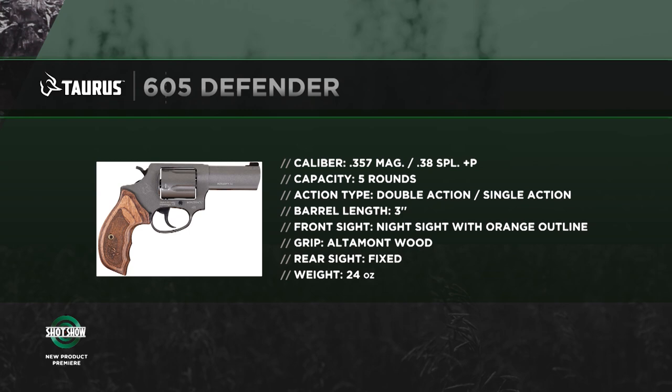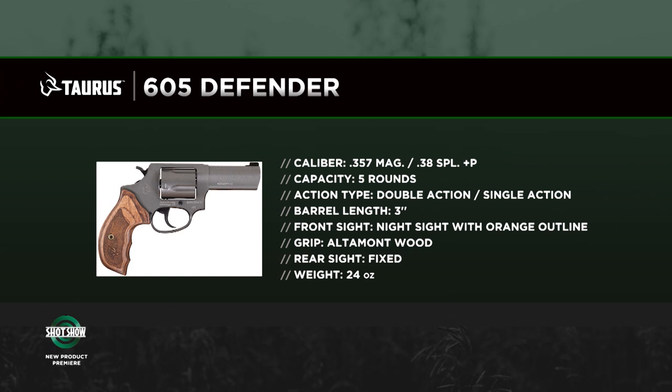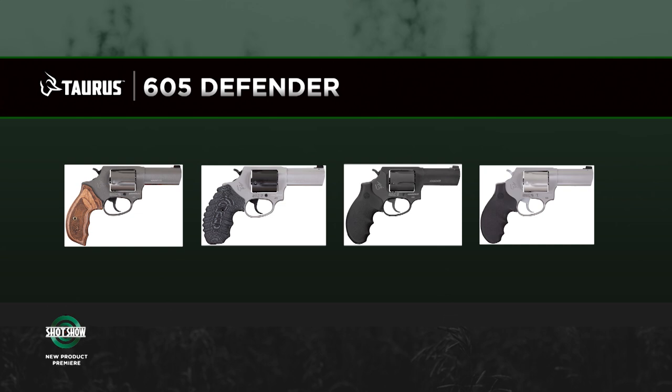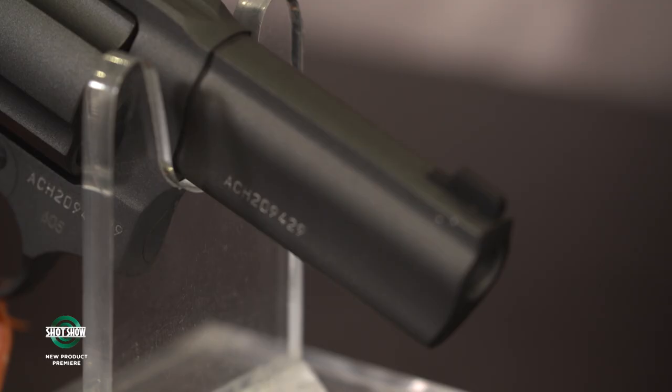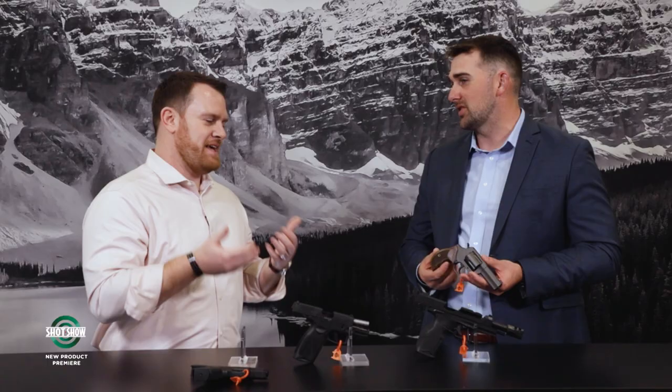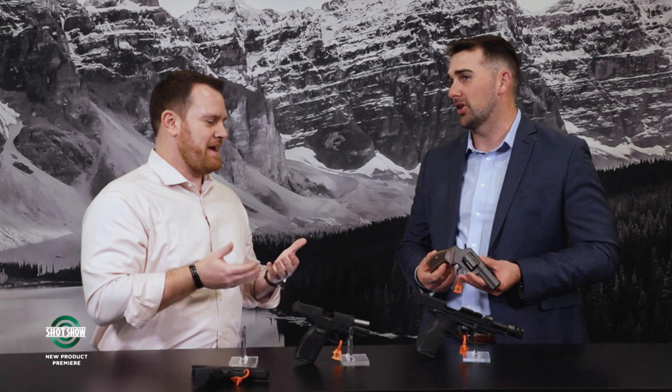Moving on to the 605 Defender — a small frame revolver in .357 Magnum. The 605 was an existing popular model, but the Defender series is what hardcore revolver enthusiasts really want. It's a three-inch barrel with a tritium night sight, available in gray Cerakote with wood grips, and also G10 grips in various options. There's definitely a revival of the revolver market right now because of the utility, simplicity, and reliability. That three-inch barrel with good sights gives you extended sight radius compared to a snubby, now with a bright front sight.